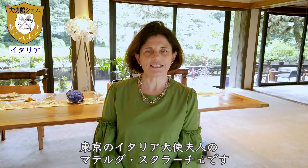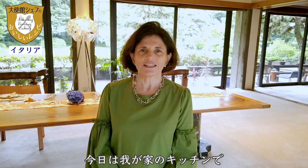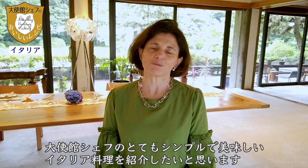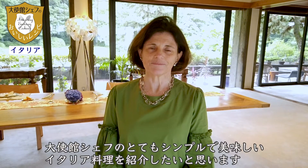Good morning! My name is Mattel Dastaraccio. I am the wife of the Italian ambassador in Tokyo, and today I want to show you in my kitchen very simple yet delicious dishes from the Italian cuisine made by our chef here at the embassy. Let's go to the kitchen.